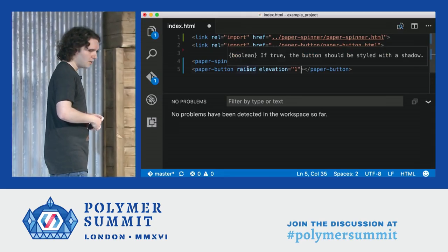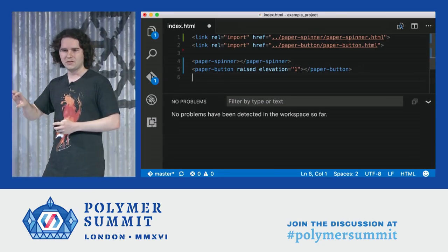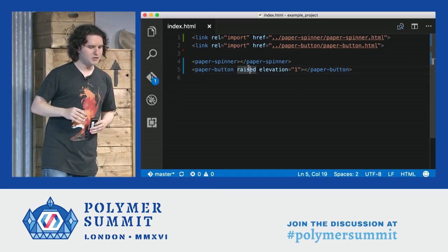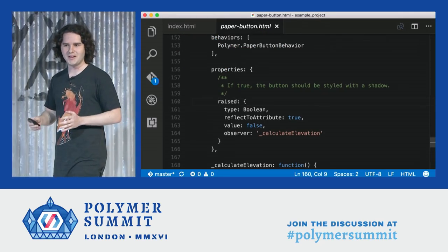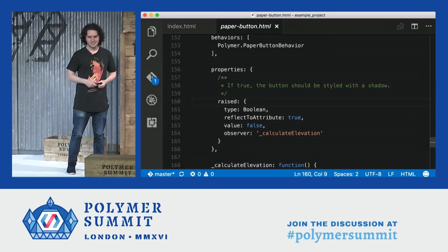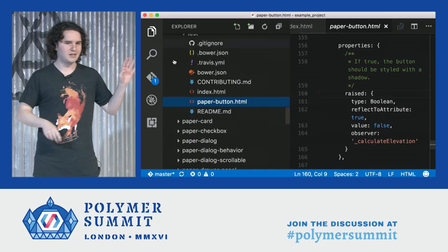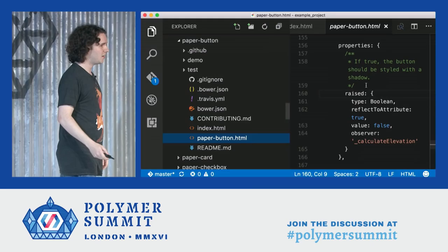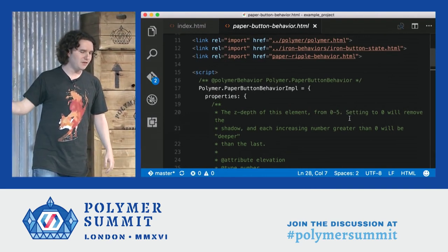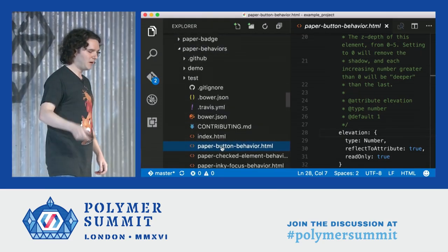But what if I wanted to go a step further and understand how that raised material design aesthetic is implemented? I can move my cursor over the raised attribute and push a single button — F12 — and jump straight to the definition of that attribute. Notice that this is in a totally different file, paperbutton.html, and not even part of my project — my project is index.html, and this is in my components directory. That's not a problem for the analyzer, and that's not a problem for the editor service. Elevation comes from a totally different file, in paperbuttonbehavior.html, a different package, paper-behaviors. So that attribute was coming in from a behavior, mixed into the paper-button element, and then made available right there in your editor.